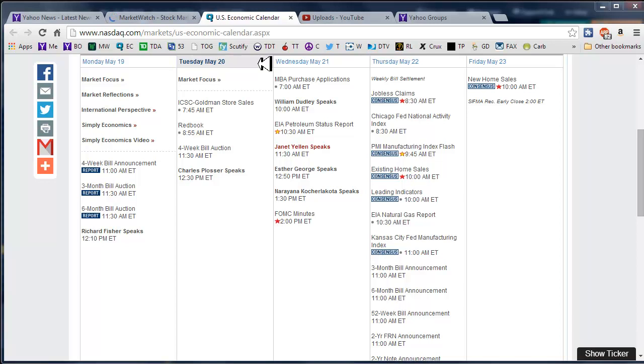Good morning fellow option traders, this is Jeff and welcome to the daily scan for Tuesday May 20th, 2014. Quiet day yesterday from a scheduled announcement perspective, quiet day today.